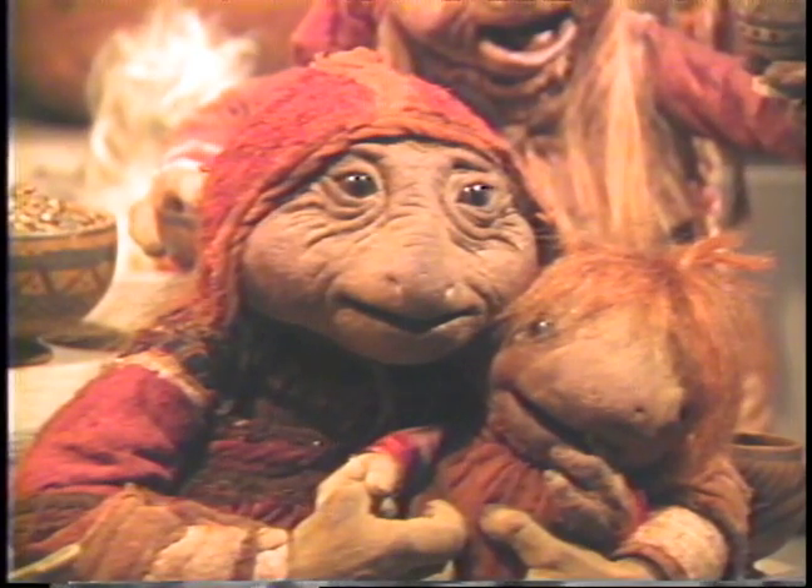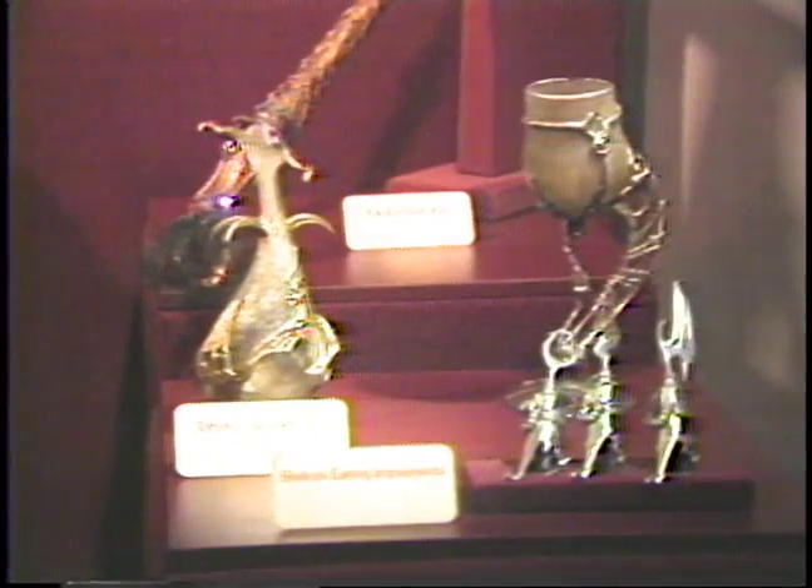This area also features models of the sets, cases of their props or artifacts, and a videotape segment.